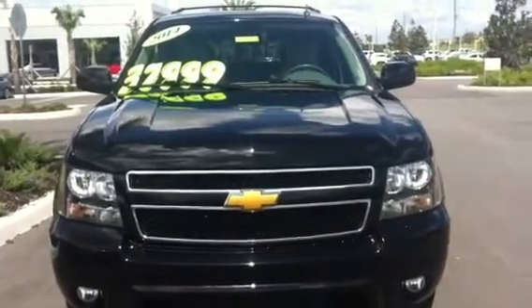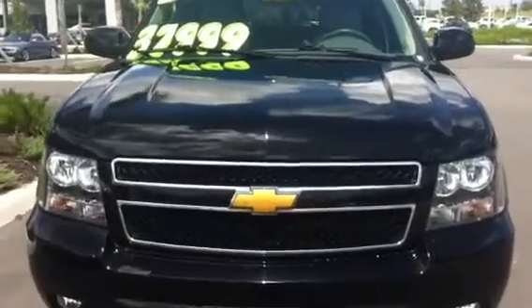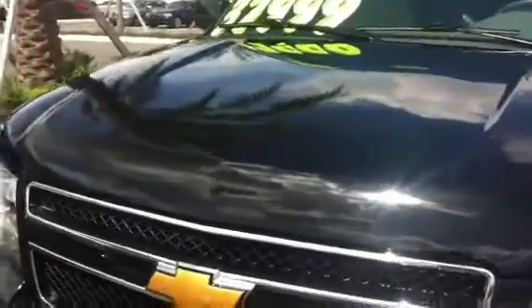Hi Luke, this is Terri from BMW Porsche of Ocala and I'm here on the lot with the 2014 Chevrolet Suburban that you inquired about. I wanted to do a brief video for you so that you could see the overall condition of this vehicle. It is in fantastic shape.